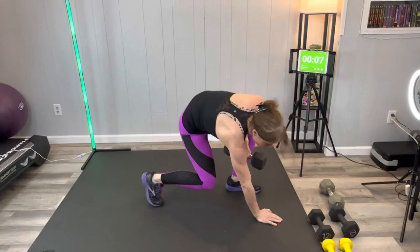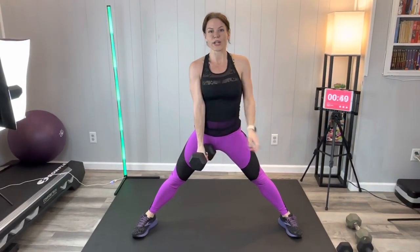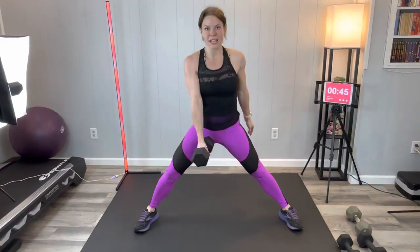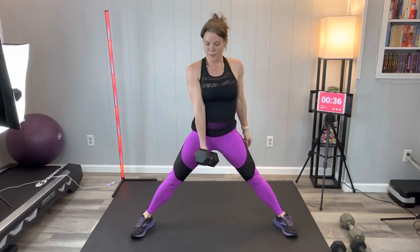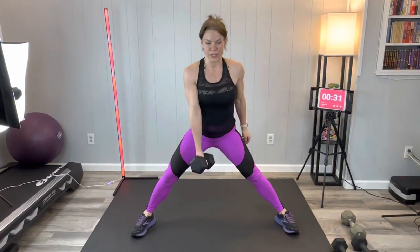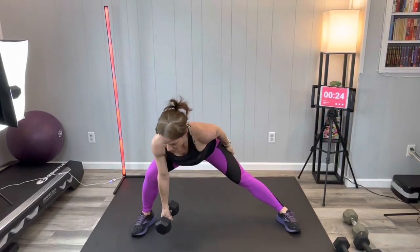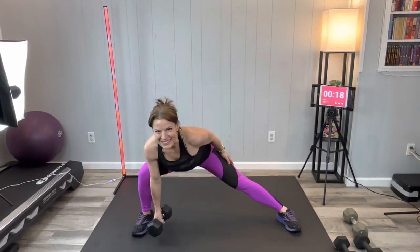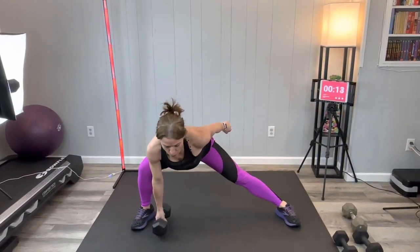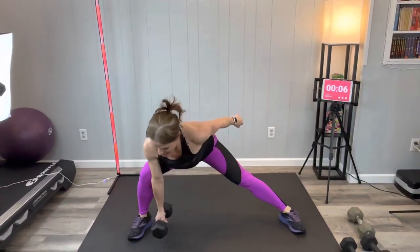Next we're going to have a side lunge squeeze. Feet go really wide, weight comes in front. Go all to one side, reaching back like there's a seat, squeeze it up — your butt is reaching toward the wall behind you and back stays flat. Breathe through it and make sure you squeeze on that lift, getting those glutes involved. Good job guys, you're doing great, keep up the good work.